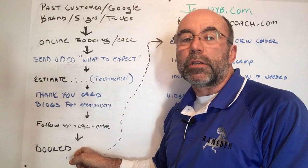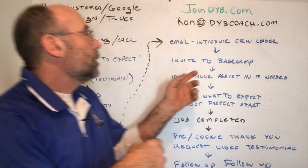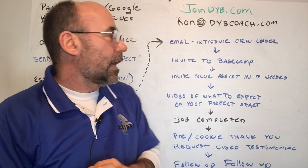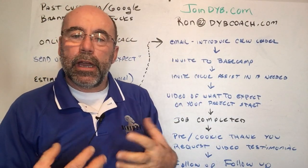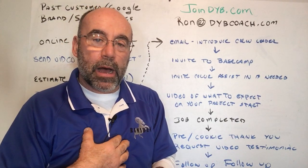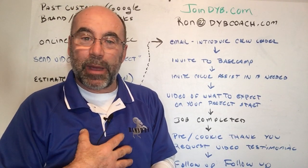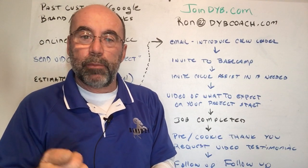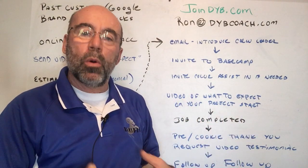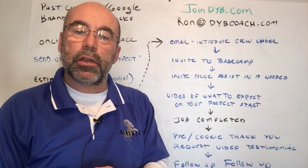Once the job is sold on paper and we have a deposit, we're going to email them an introduction to the crew leader so they know who's going to be on the job — because I'm not the one painting. Sometimes they expect that since I showed up at the estimate, I should show up with a paintbrush. I introduce the crew leader, who he is, and his experience, so they're not surprised when this guy knocks on their door at 7 or 8 o'clock in the morning.